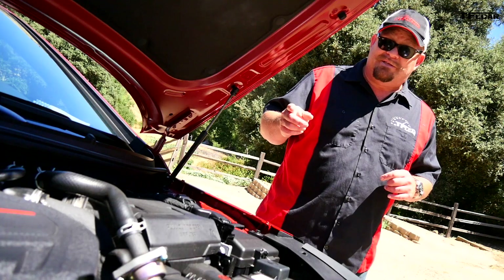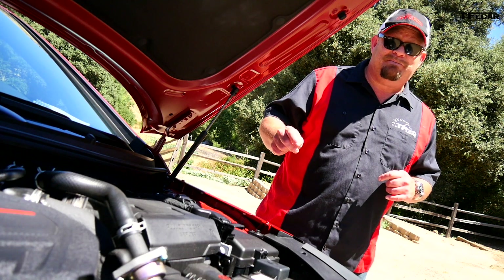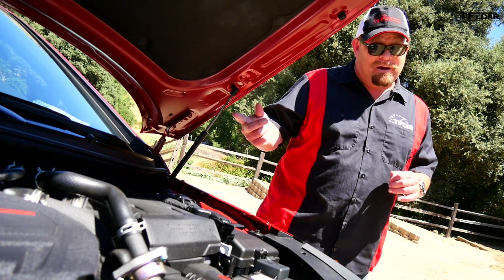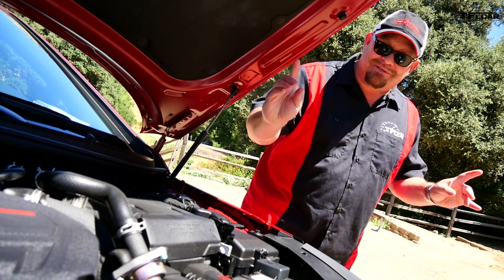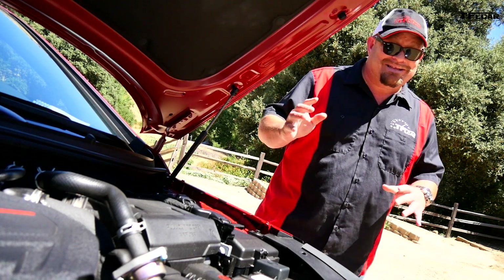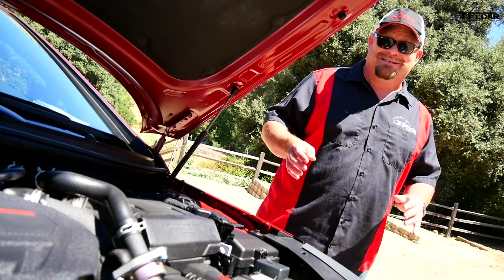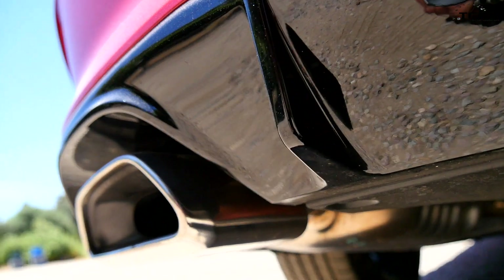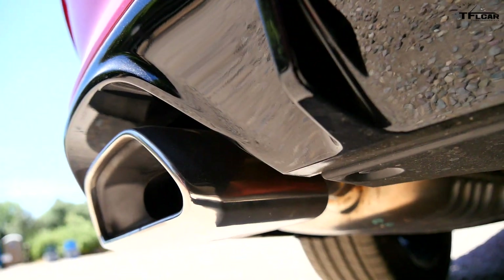You can also get a 2.4-liter engine available with a six-speed automatic transmission. That 2.4 is non-turbo and comes in the base models. In the future, the big news is there is a 1.6-liter turbo coming out, but that's all they told us — they just said it's coming, so we'll have to wait and see on that.